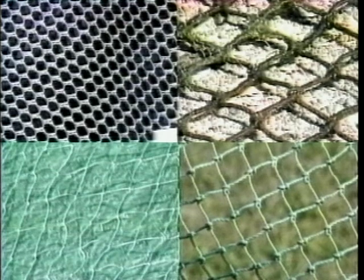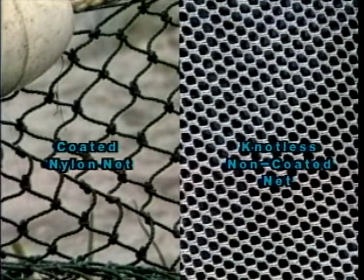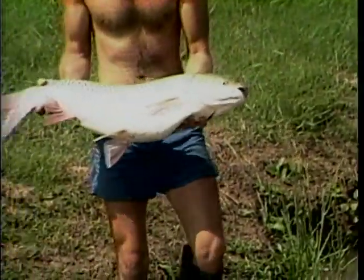Familiarize yourself with nets having various textures. Net texture is determined by the type of material and how the mesh is woven or formed with knots. Nylon nets require a coating to prevent catfish from getting caught by their spines, while polyethylene nets work fine without a coating. Although a knotted net is suitable for catfish, most scaled fish require a soft, non-coated net without knots.